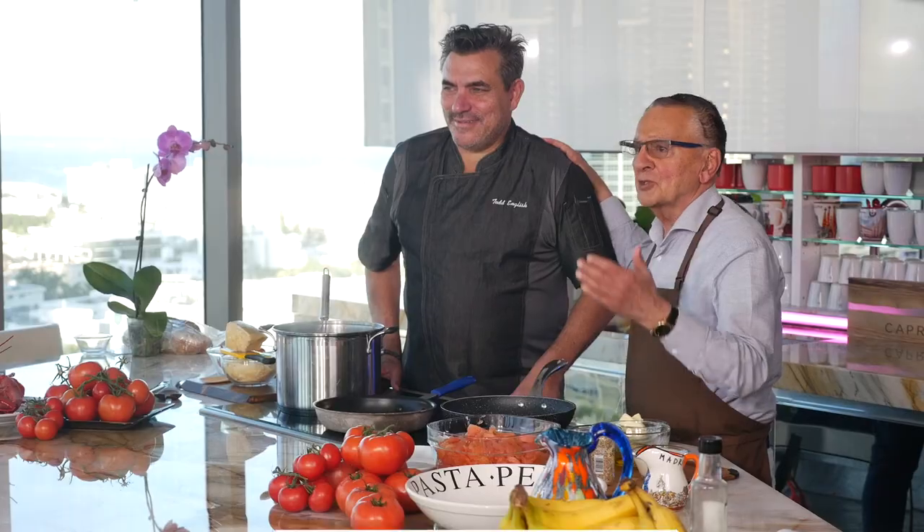Welcome to another edition of Cooking with the Caprios. Today we have superstar chef Todd English. Thank you, I appreciate it. Great to be here. Nice to see you again — speaking of superstars.